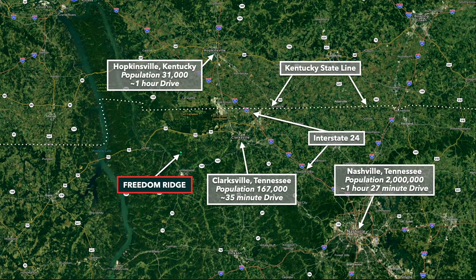Freedom Ridge is located in northwest Tennessee. About 35 minutes to the east is Clarksville, Tennessee, with a population of around 167,000, and Nashville is about an hour and a half drive to the southeast. To the west of Freedom Ridge, you have the Cumberland River, the Tennessee River, and Kentucky Lake.